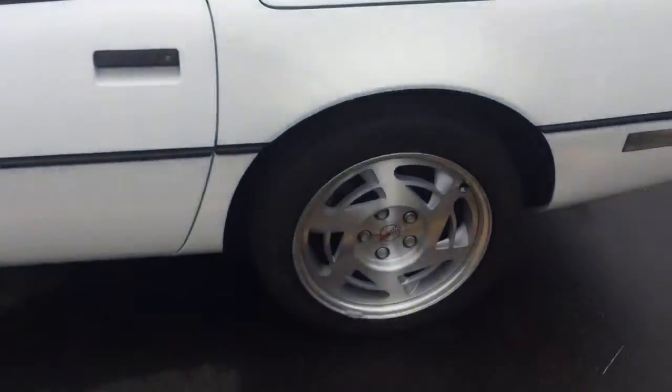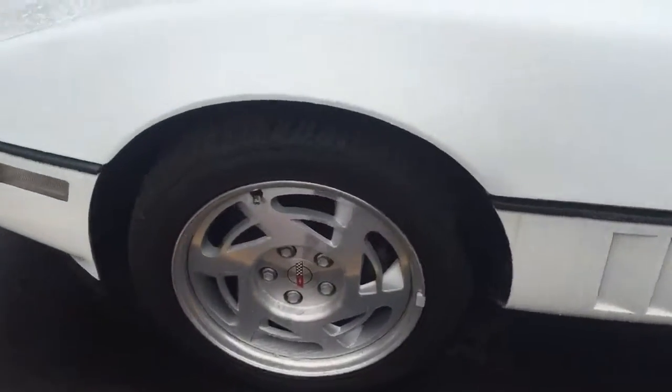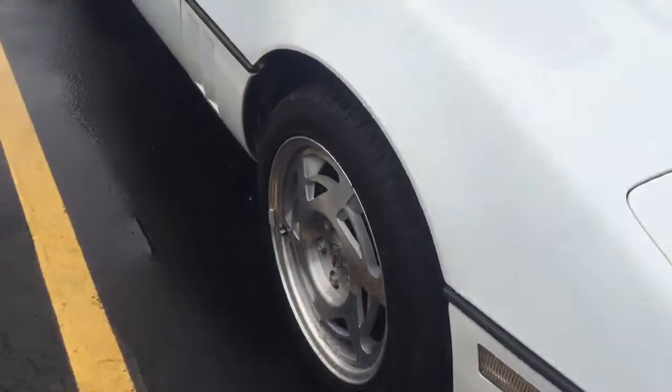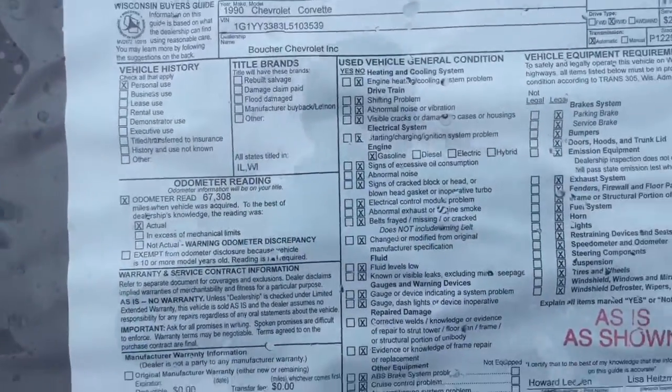This is that 1990 Corvette that you showed some interest on Craigslist. It's here for sale at our dealership, so it's been inspected by our factory-trained mechanics. It already comes, of course, with a Carfax. I can send you all that contact information. It is sold as is with only 67,000 miles.